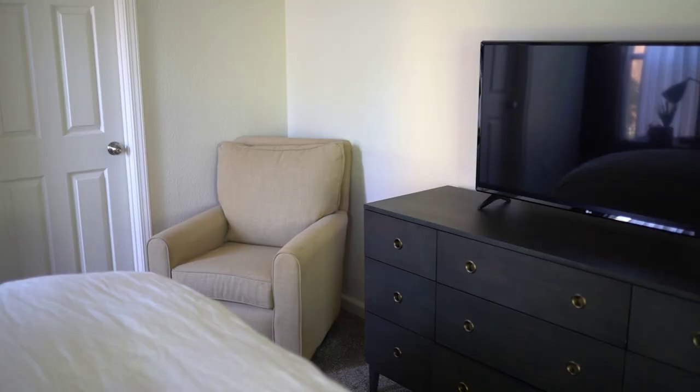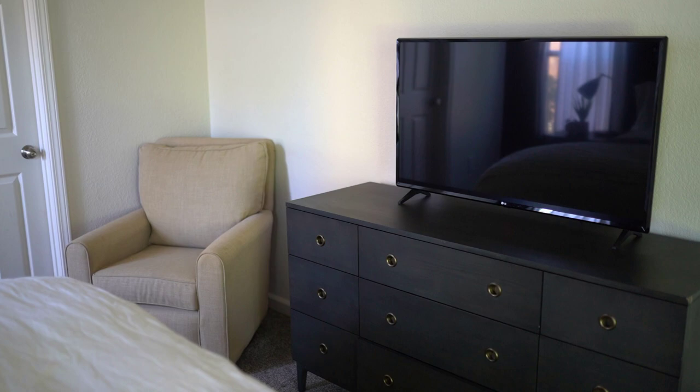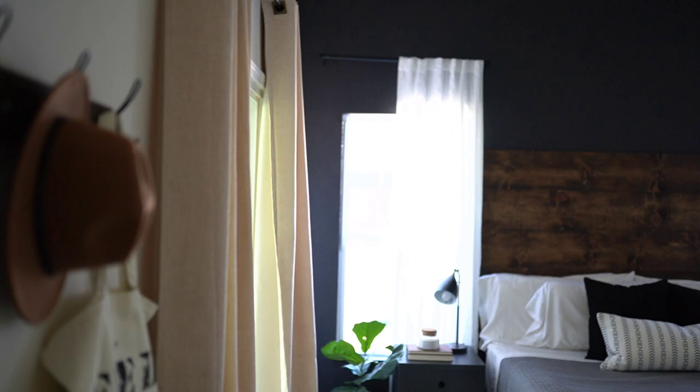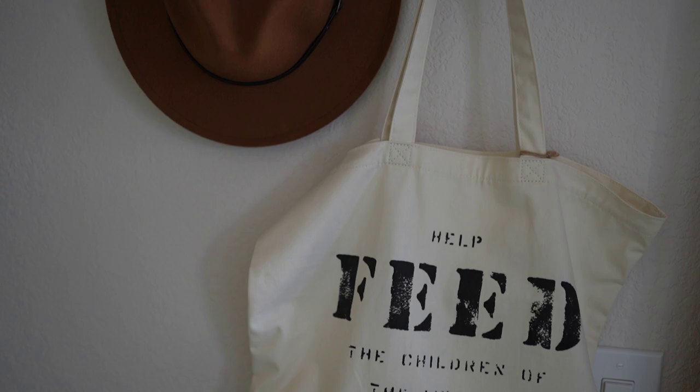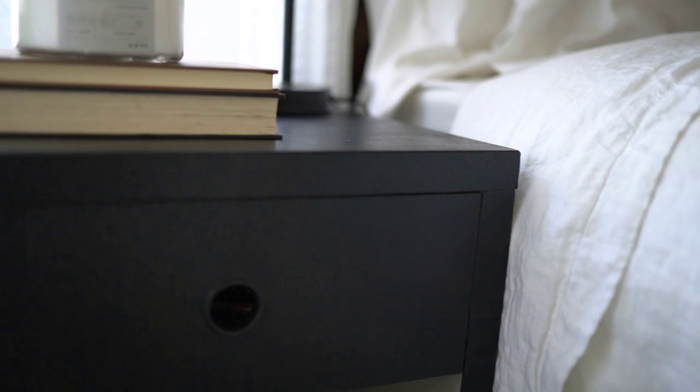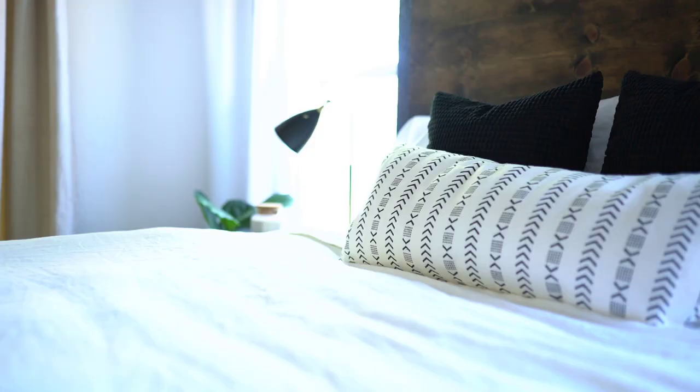This quick little DIY hook board was actually one of my favorite things from this entire bedroom makeover. It looks so cute styled and it's so practical for that little entry space. I hope this video gave you some ideas, tips, and tricks if you're looking to make changes to your bedroom. Don't forget to subscribe if you want to see more upcoming videos — thanks for watching!